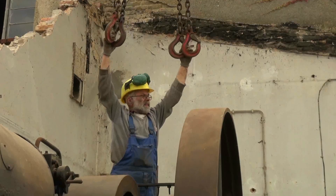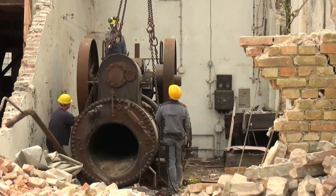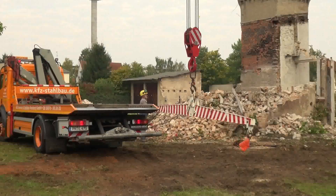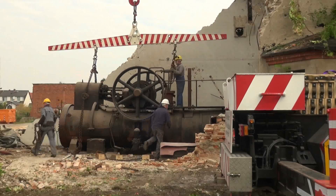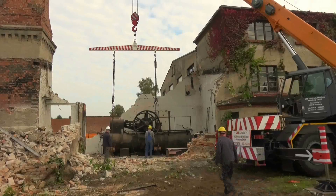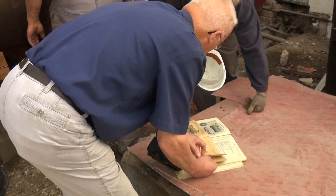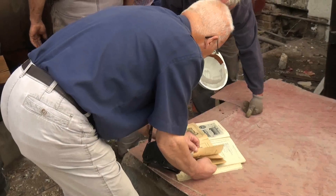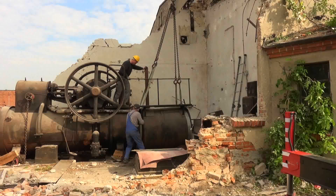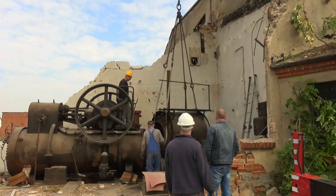Es wurde befürchtet, dass die Maschine beim Transport Schaden nehmen könnte. Deshalb wurde eine Traverse bestellt, die helfen sollte, Schäden zu verhindern. Dann aber das zweite Problem: Die Maschine drohte zu zerbrechen. Die Fachleute waren erst für eine Woche später avisiert. Doch mit etwas Kreativität und Improvisationstalent konnte das Problem gelöst werden.